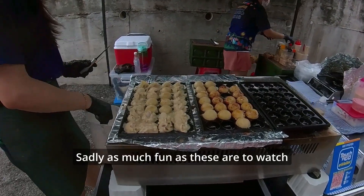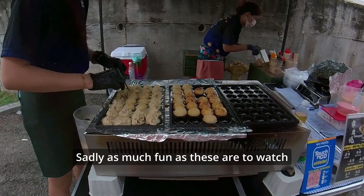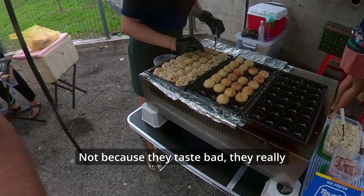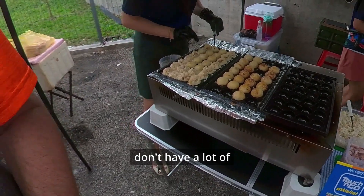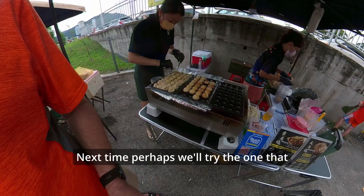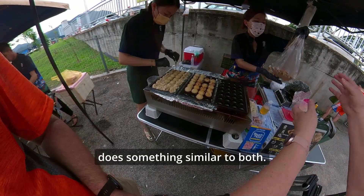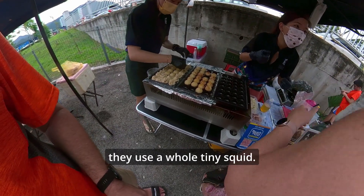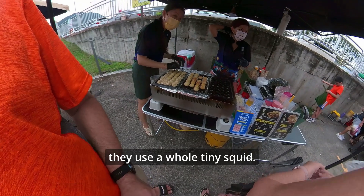Sadly, as much fun as these are to watch being made, they're just about as disappointing. Not because they taste bad — they really don't have a lot of taste, other than the barbecue sauce on top. Next time, perhaps we'll try the one that does something similar, but instead of pieces of octopus, they use whole tiny squid.